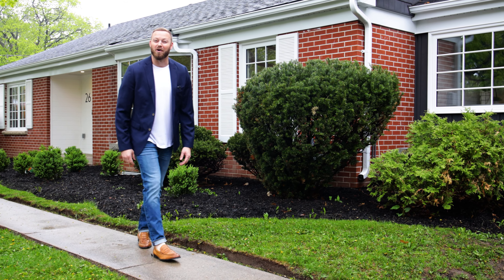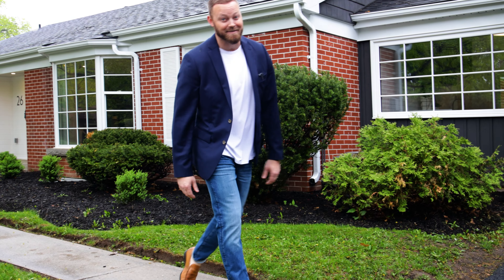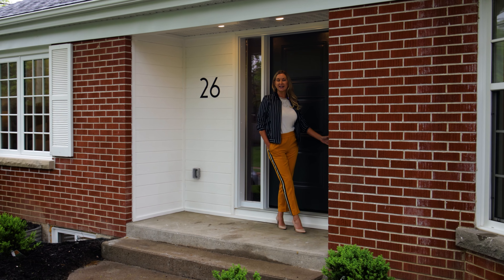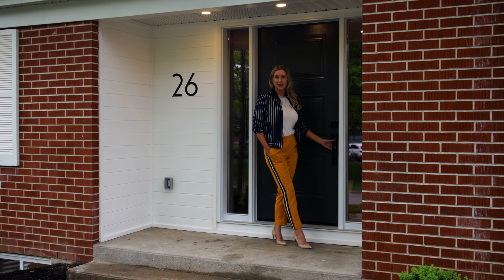Are you looking for a one-of-a-kind showstopper home in one of Barrie's most mature and best neighborhoods that's been fully renovated top to bottom with spectacular finishes? All that and more on today's episode.